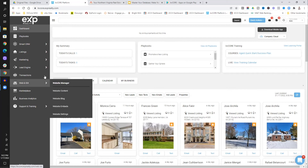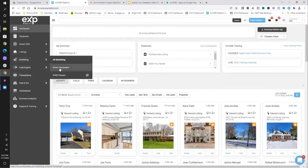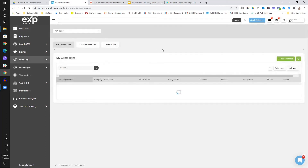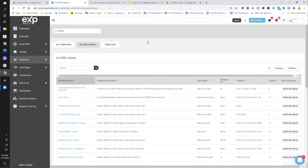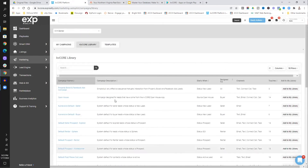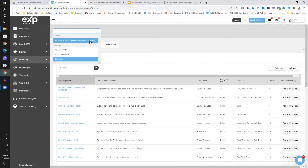KV Core also has the ability to do what they call smart campaigns. So you have market reports, seller valuations, property alerts, and then these smart campaigns. Smart campaigns are designed for when leads come in of certain types and statuses — you can set up entire campaigns that will follow up and help give you tasks to do. KV Core gives you a certain amount automatically, and then you move them into your library.